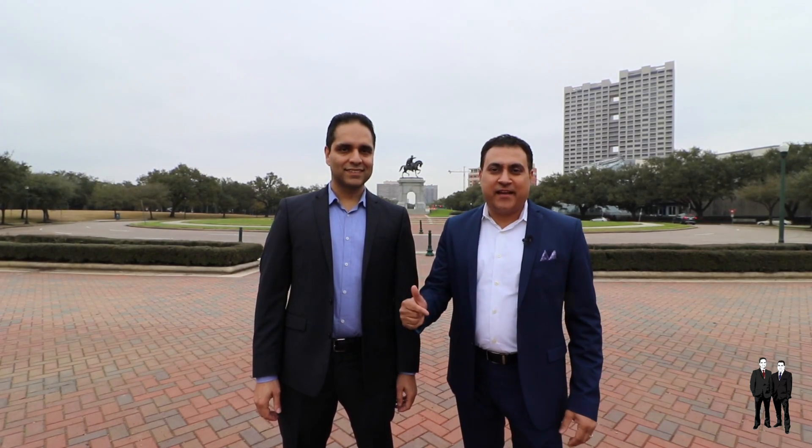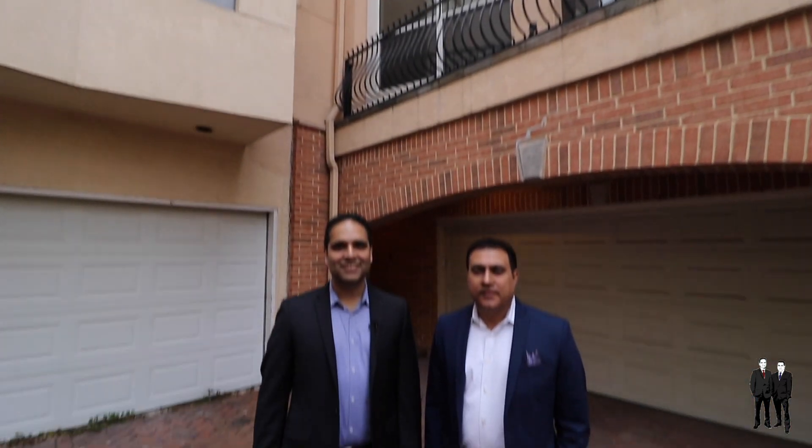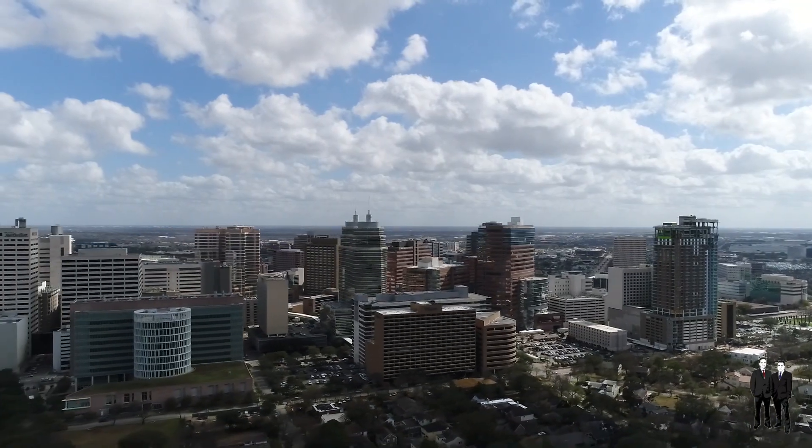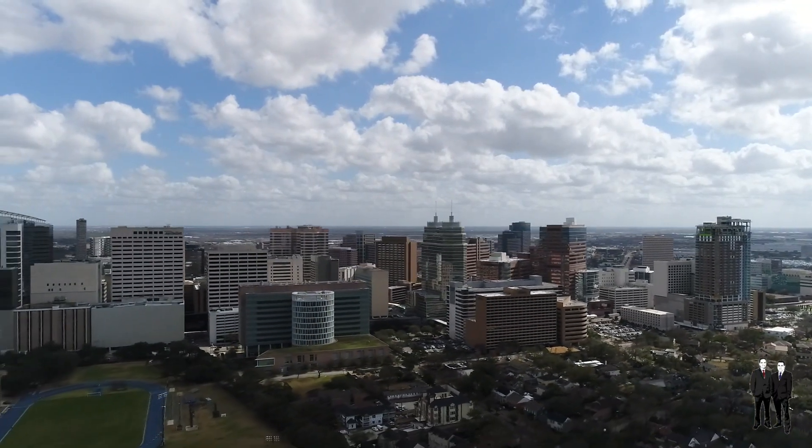Let's do this — let's go tour some homes in the Texas Medical Center with the Seth Brothers team today. The Seth Brothers team is here today at 2212 Bellefontaine Street in Houston. This beautiful home is located in the world-renowned Texas Medical Center area, steps away from all the major hospitals, schools and employers this area is known for.